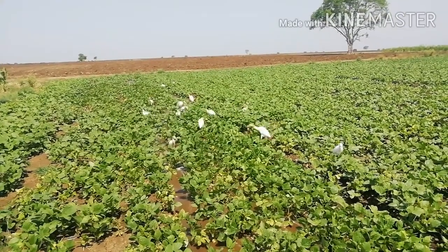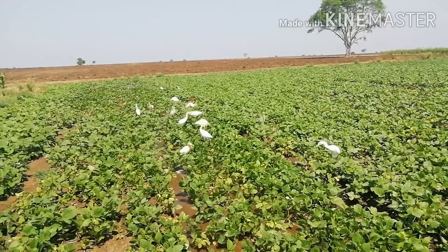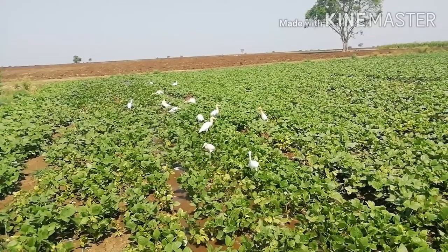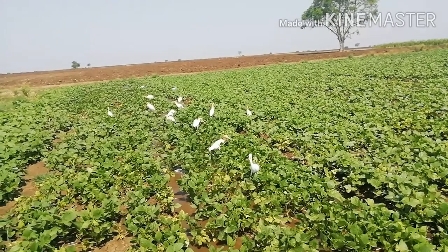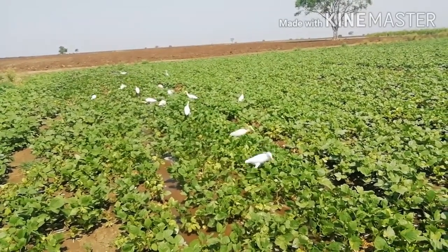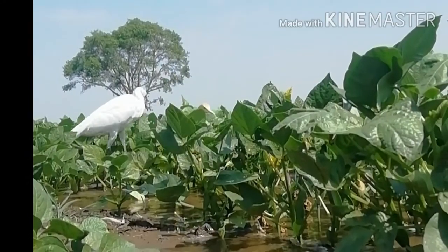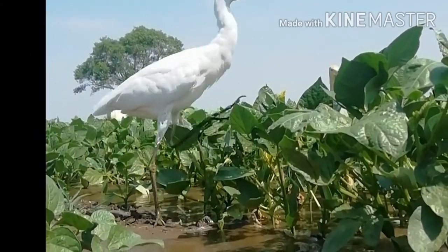Dear friends, you can easily see long-legged white color birds roaming in a green gram field. These long-legged white birds are known as herons in English and bagula in Hindi. They are found in various parts of coastal areas and are typically freshwater birds.